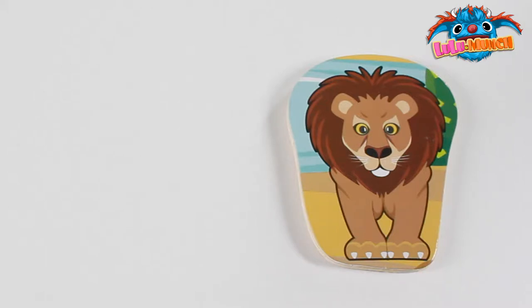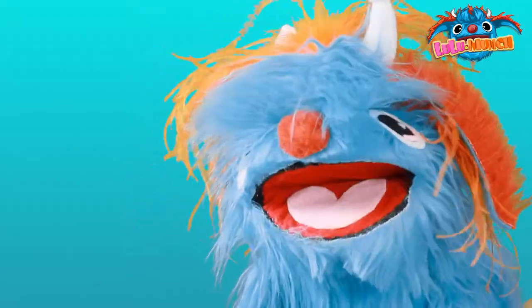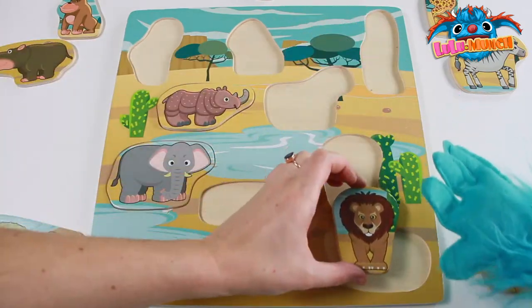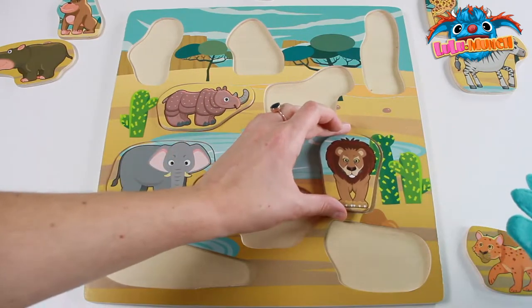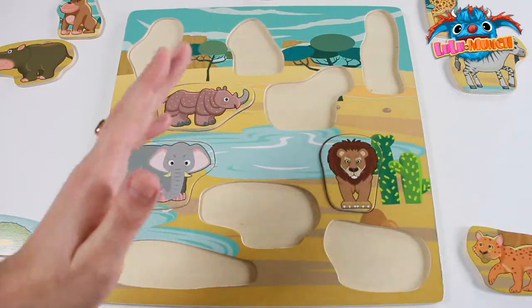What animal is this? Rawr! A lion! Rawr! Good rawr Munch! Does it go... move it there, let's see! You're right Munch! Yeah! High five! High five! There you go!